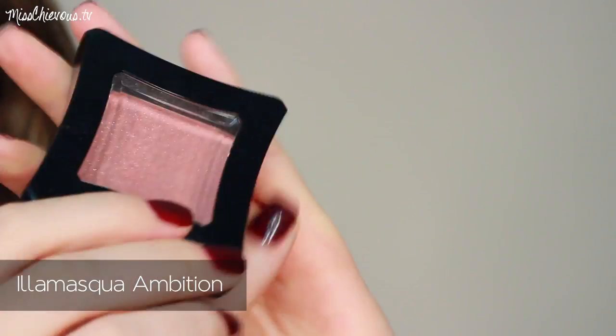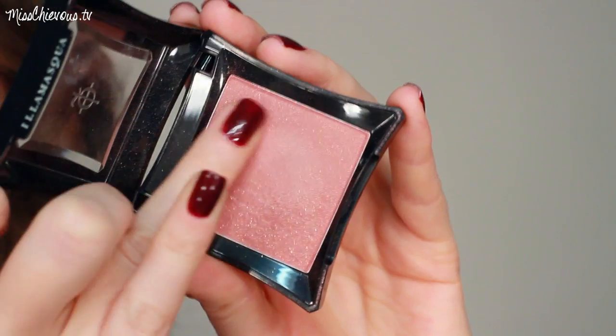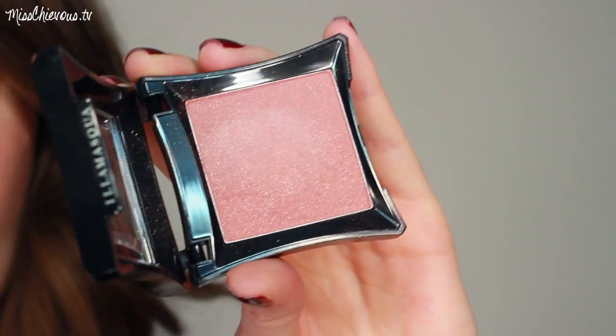Another blush I really like for fall and winter is by Illamasqua — it's the Powder Blusher in Ambition. This one does have a shimmery finish with golden shimmers in it, but they're not chunky glitters. I'd call it a mauve purple — a warm mauve tone with gold shimmer. It reminds me of a holiday blush because of the fine gold sparkles. I just love it; it makes me feel Christmassy.